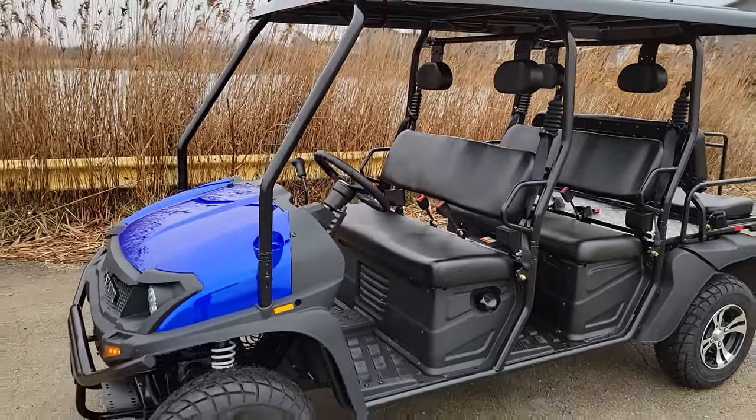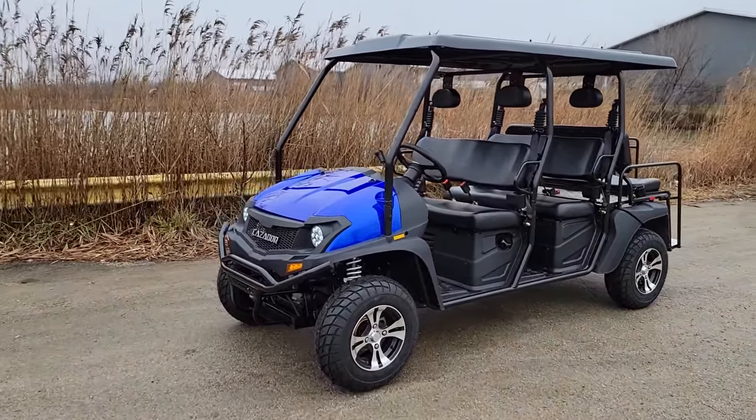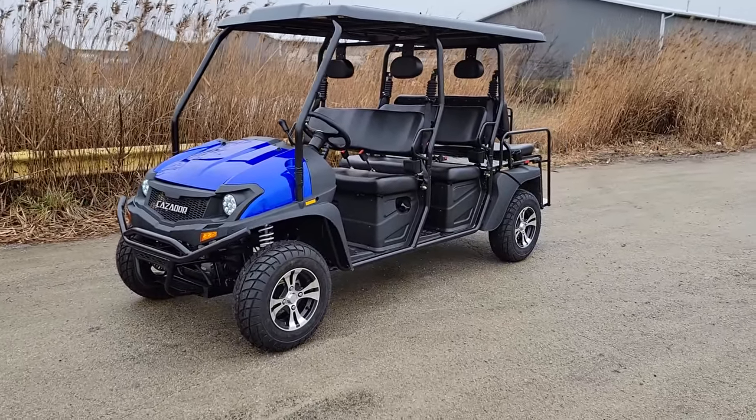The Cazador Limo six-seater. Toll-free: 866-606-3991. SaferWholesale.com.